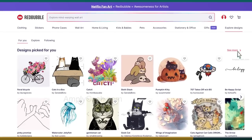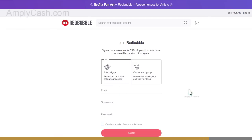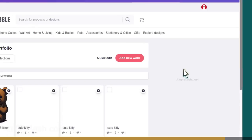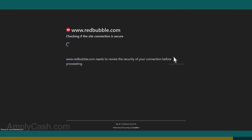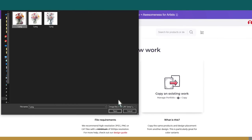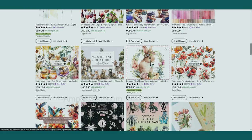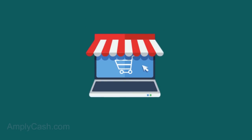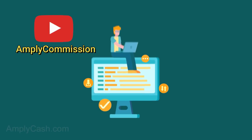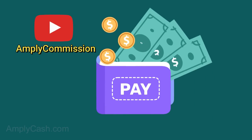If you've decided to go with Redbubble, start by creating an account. Once you're in your dashboard, click on your profile picture, then select Manage Portfolio. From there, click on Add New Work. Here you'll have the option to upload your clip art image — just find the picture on your device. If you're hungry for even more knowledge on creating a store, mastering marketing, and all that jazz, subscribe to our other channel, Amply Commission. We dive deep into affiliate marketing, email marketing, creating a funnel, and making sales. It perfectly complements what you're learning here on Amply Cash.